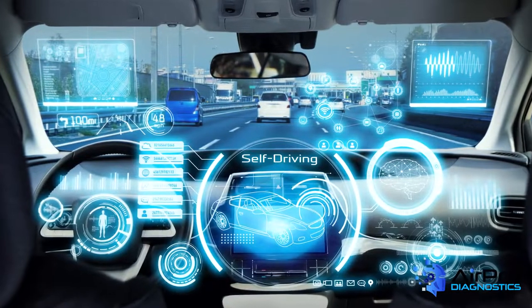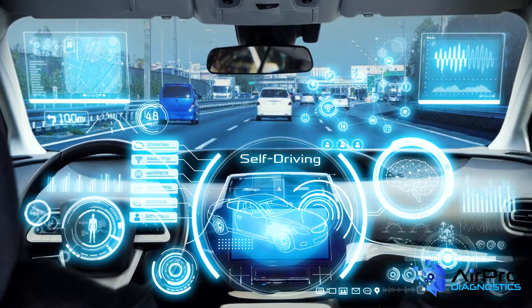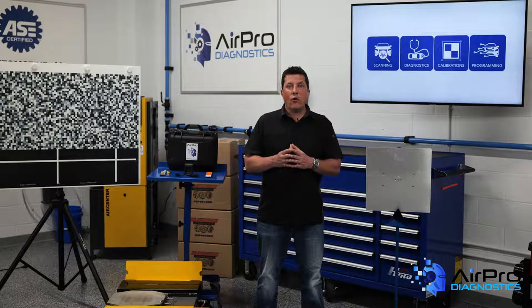Today's electronics are so integrated and fused to other systems in the vehicle that something seemingly unrelated will actually impede the vehicle's repair. The fusion of electronics, or the codependency of systems, has led to interesting challenges for shops and technicians in all aspects of repair.